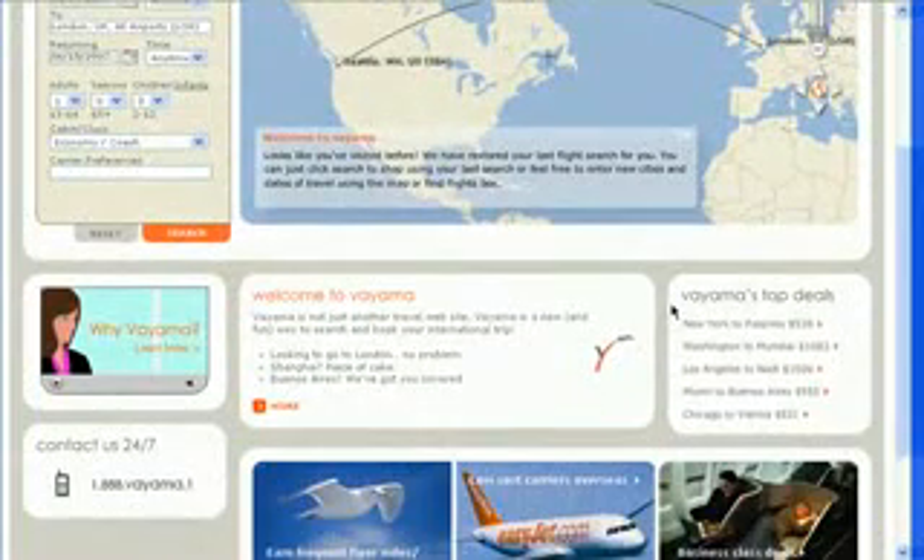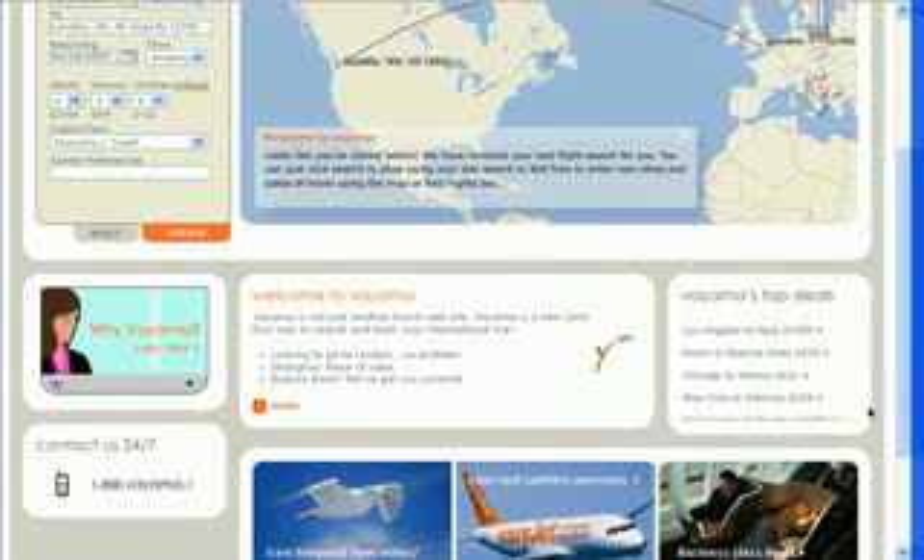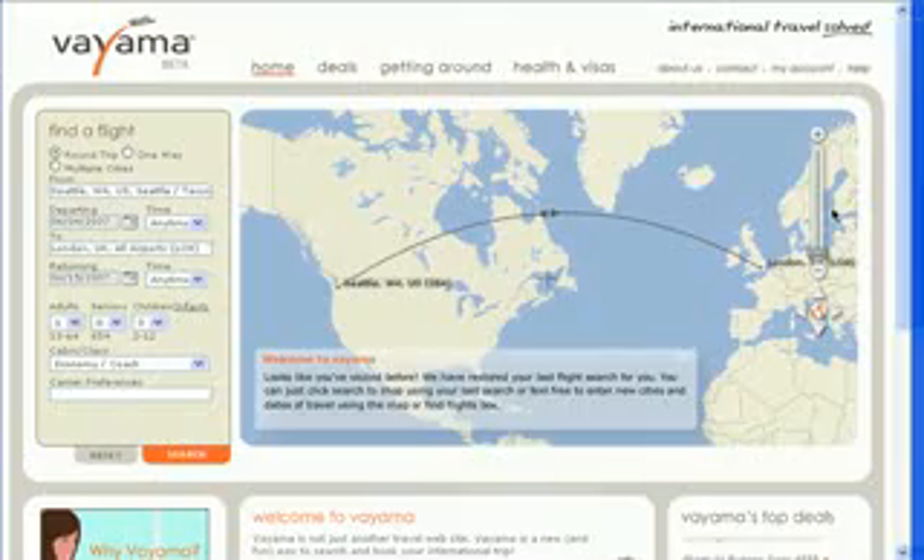Listed here on the homepage are the current top deals on Viama. That's all for this screencast. I hope you enjoyed it, and I'll see you back at demogirl.com.